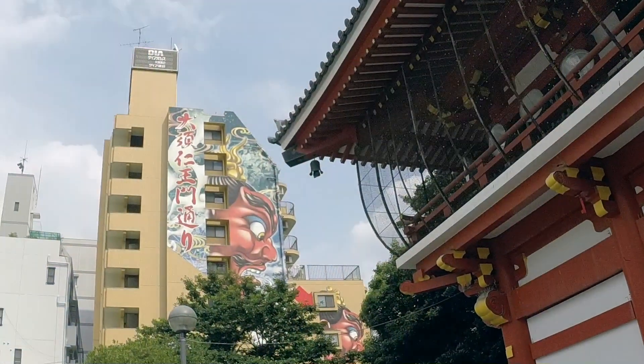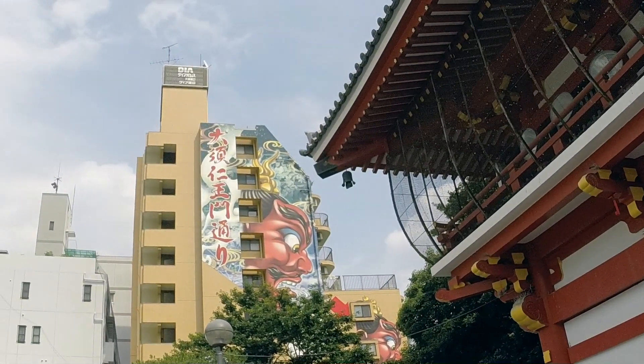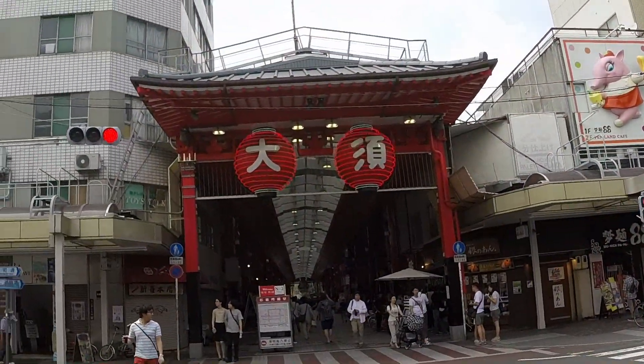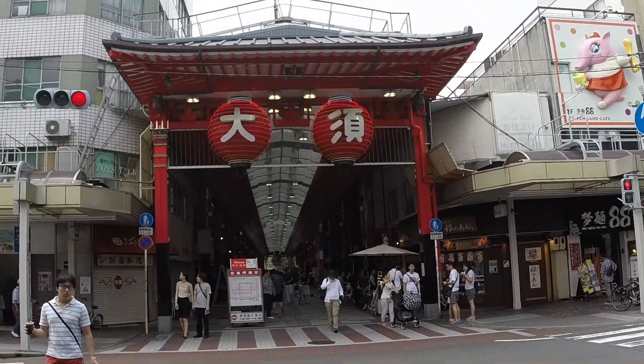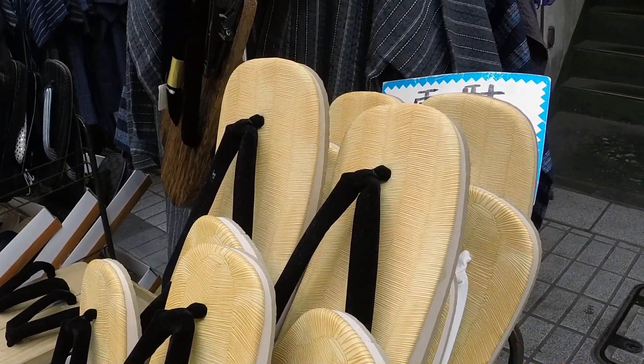Hey, what's up guys? Eric from Tokyo Coffee here, coming at you from Nagoya today. We're inside Trunk Coffee and Craft Beer, which is Trunk Coffee's second location.